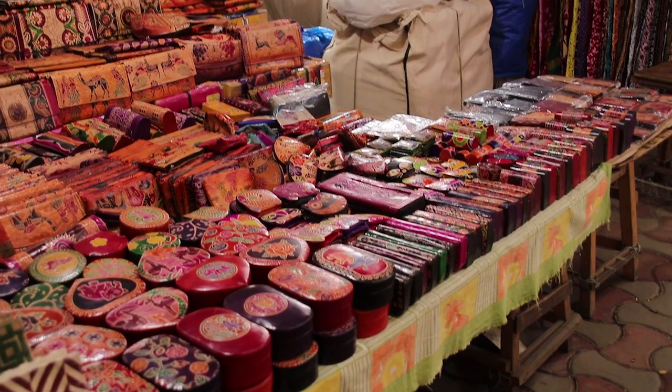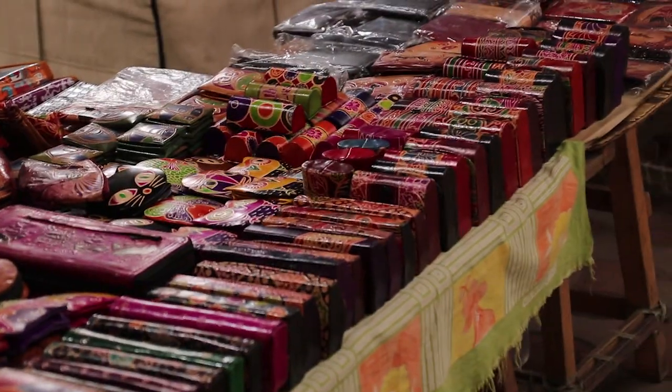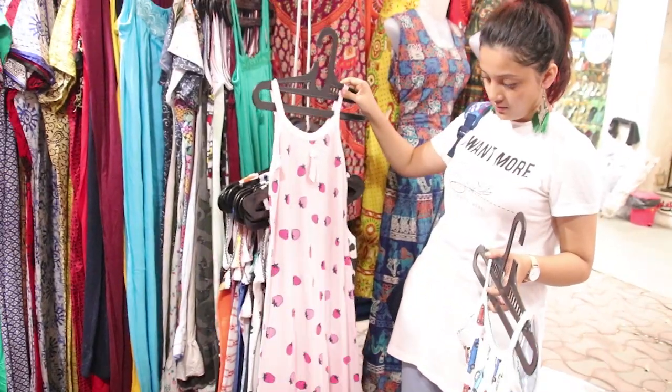Then I found a store that was selling everything in leather. You can get handbags, leather boxes, and also lipstick containers in leather.